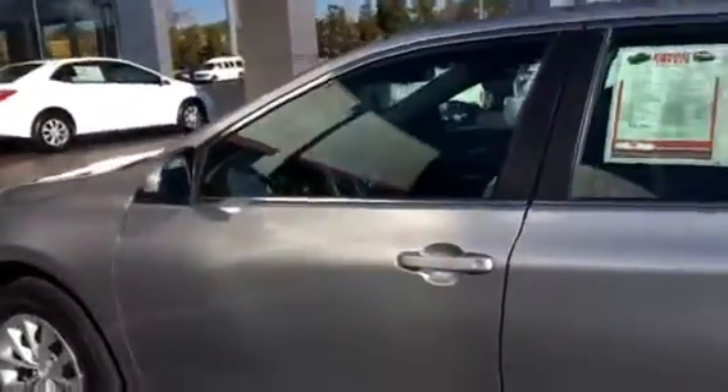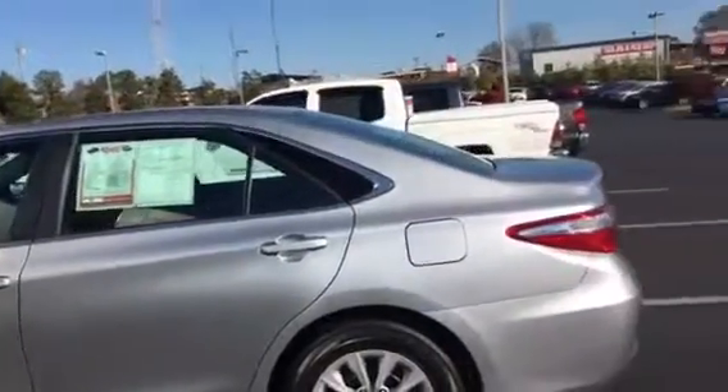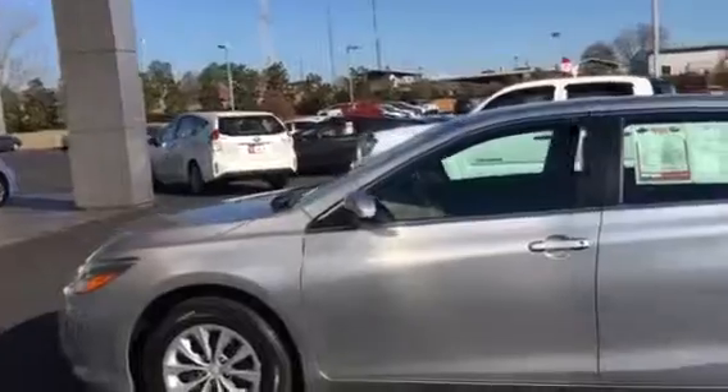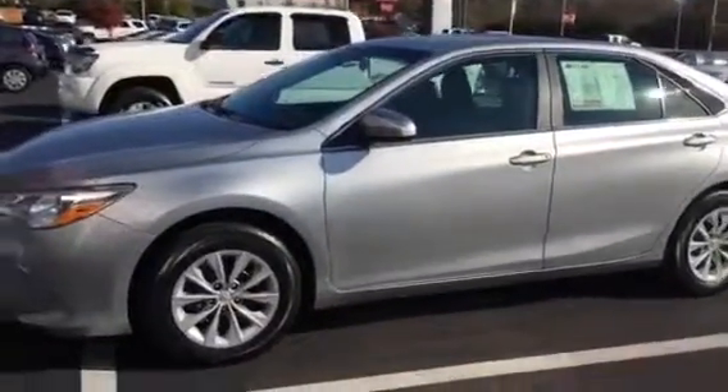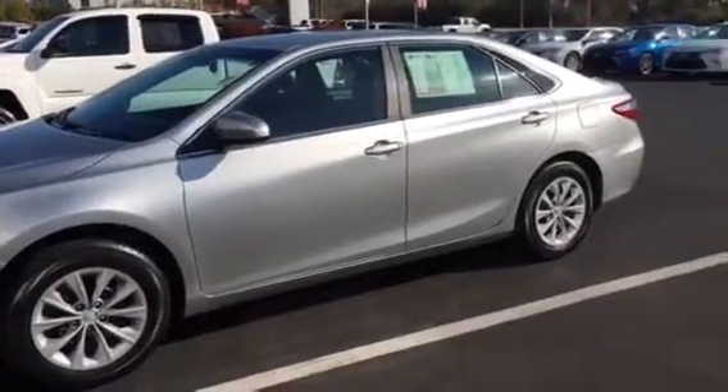There's your back seats. It's a 2015, so you've still got some powertrain — factory warranty left on this car up to 60,000 miles. So listen, if you want to come by and drive it, give me a call at 706-882-2963 and we'll get you an even better price than what's on the window. Thank you.